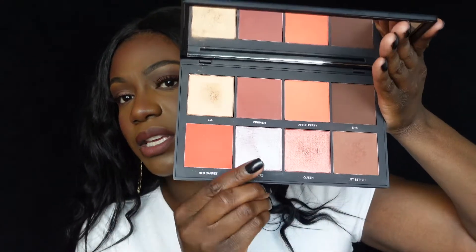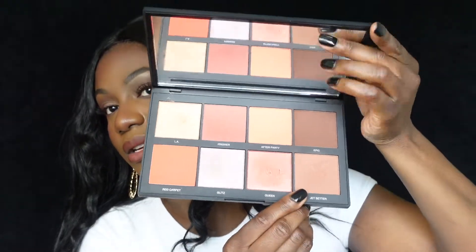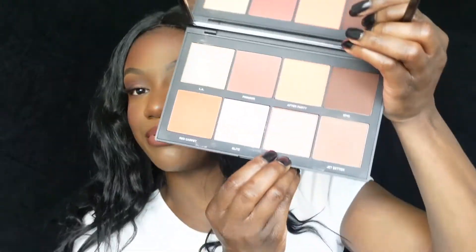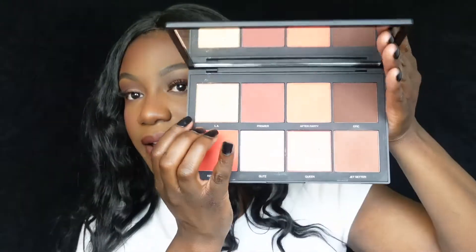My favorite shade would probably be this one here — it's called Queen. And then this one is Jet Setter. I use Jet Setter as my bronzer and Queen as my highlighter. I just love the Queen shade as a highlighter — yes it's bright, yes it's pinky, but I use it more than I would reach for the LA Color up here. The LA Color I mostly use as an inner corner highlight.